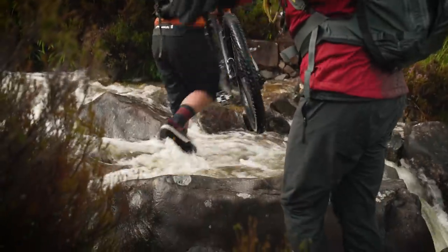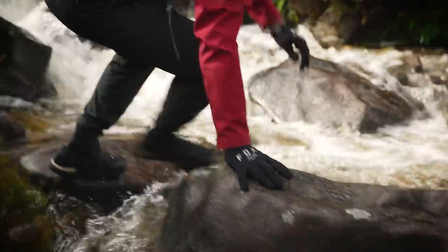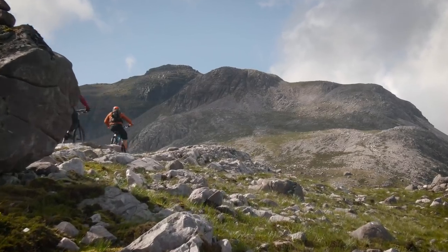This river crossing seemed challenging. However, it was but a simple hors d'oeuvre. The adventure had now truly begun, punishing us straight out of the gate — yet at the same time absolutely breathtaking.